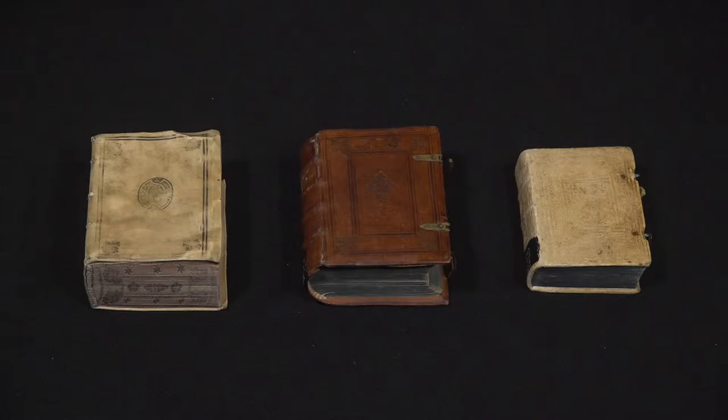What you have in front of you are three copies of what is supposedly the same book. These are all printed items. They were made in Ingolstadt, Germany in 1588 and they all came off the printing press at the same time.